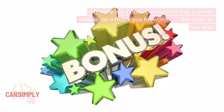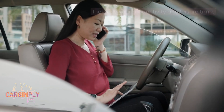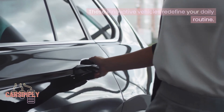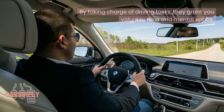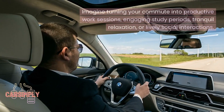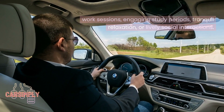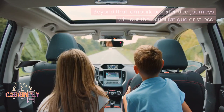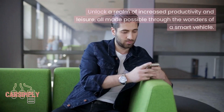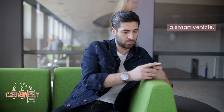As a thank you for watching to the end, here are two bonus reasons to buy a smart vehicle. First: Increase your productivity and leisure time. Smart vehicles redefine your daily routine by taking charge of driving tasks, granting you valuable time and mental space. Imagine turning your commute into productive work sessions, engaging study periods, tranquil relaxation, or lively social interactions. You can also embark on extended journeys without the usual fatigue or stress, unlocking a realm of increased productivity and leisure.